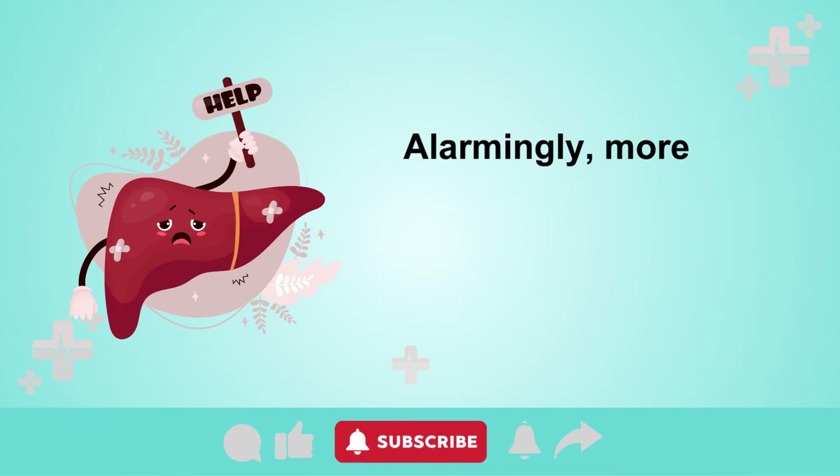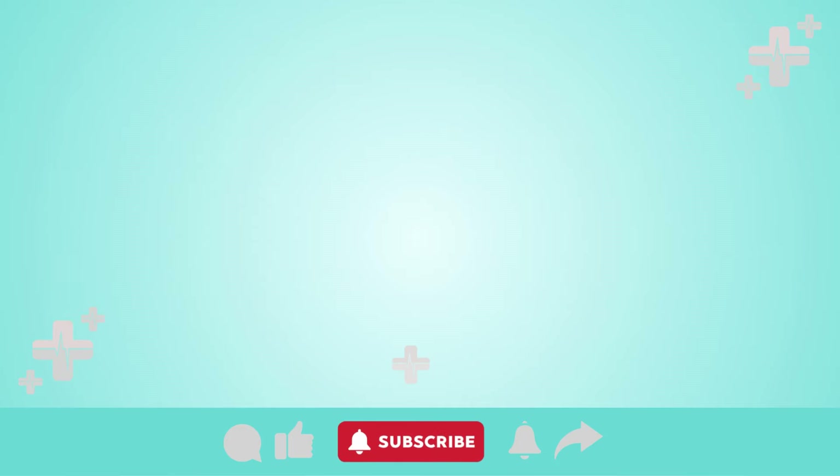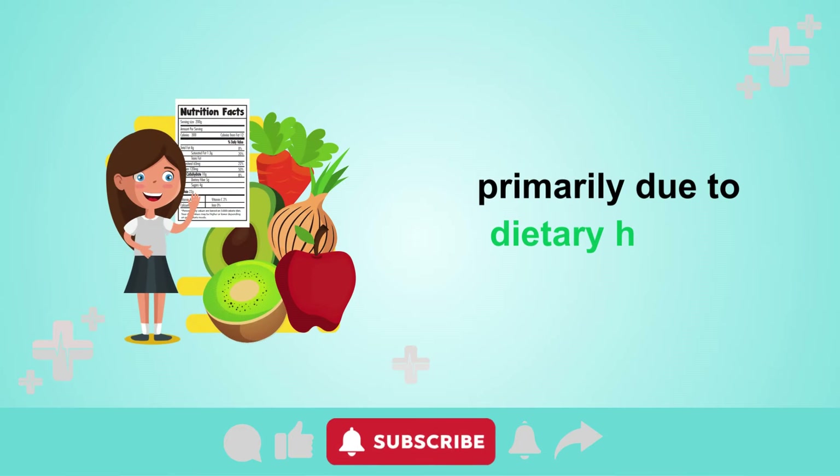Alarmingly, more than 25% of adults worldwide struggle with fatty liver disease, primarily due to dietary habits.